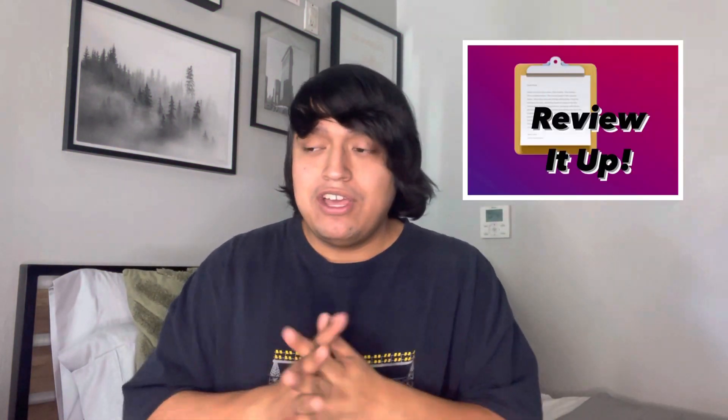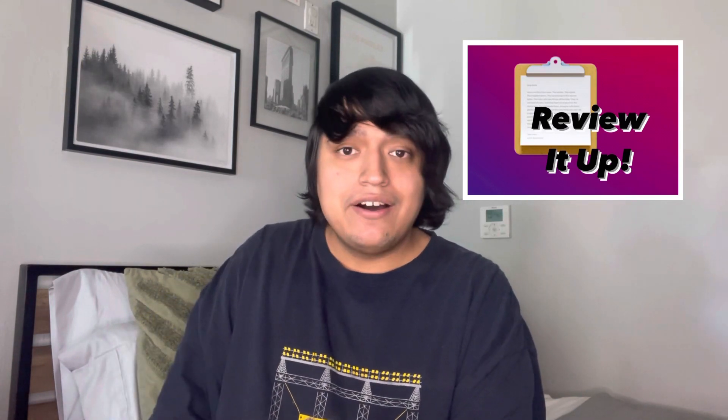Hey guys, Admin here with a Review It Up video. In today's video we are going to be looking at a holiday doll — even though it is January 2023 — but she was on sale, so I had to go ahead and get her. It is Rainbow High Holiday Edition Roxy Grand doll.